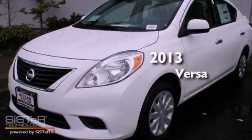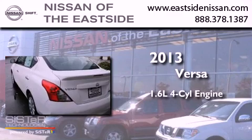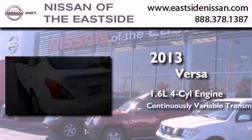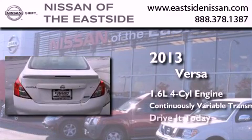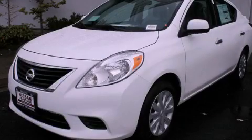This is a brand new 2013 Nissan Versa. It has a 1.6 liter 4-cylinder engine and a continuous variable transmission. Stop by today and test drive this automobile for yourself.